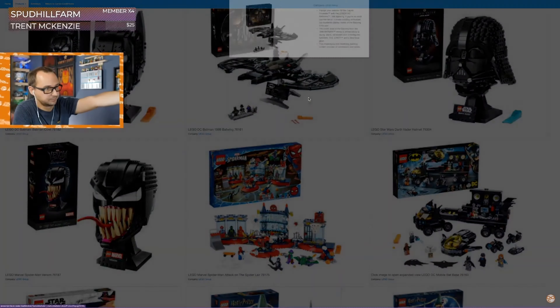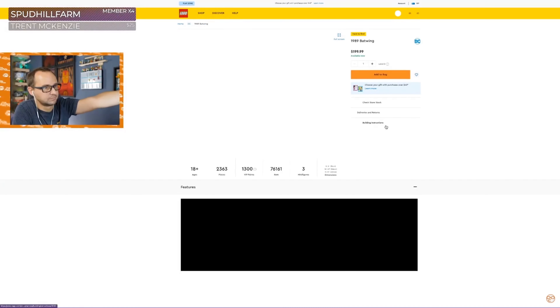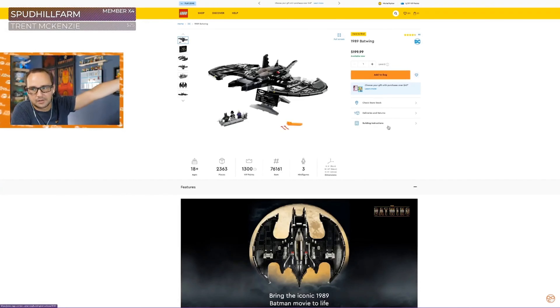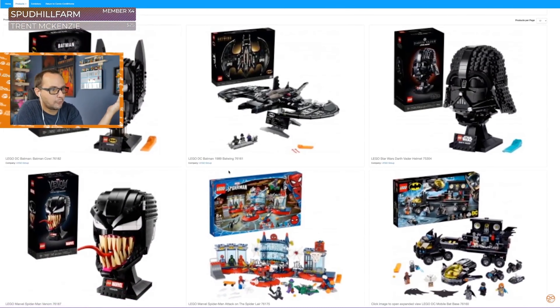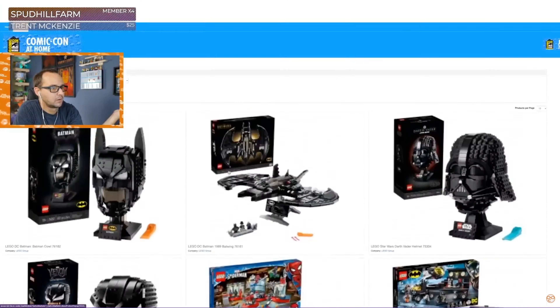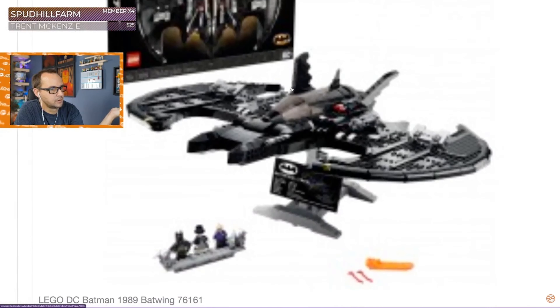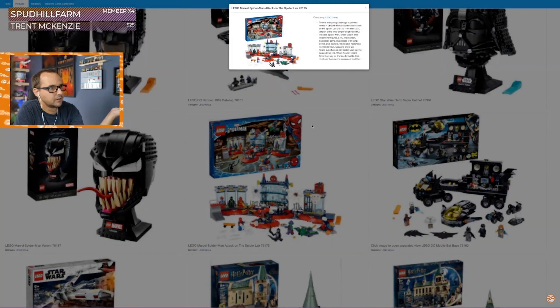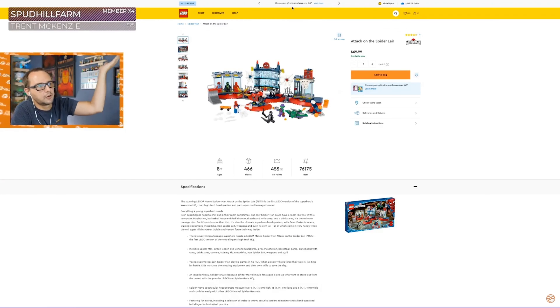And you click on any of these and it just shows you a little window and you go to buy it. That's the whole Comic-Con experience from Lego. They just had a Comic-Con landing page — and by the way, the graphics are so low resolution — and you just click on it, they chose a random bunch of products, and you click and you just go to buy it. That's it. That's the whole Lego Comic-Con. That's why they're an exhibitor on Comic-Con at home.